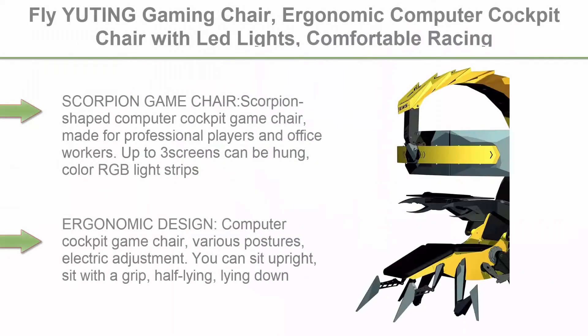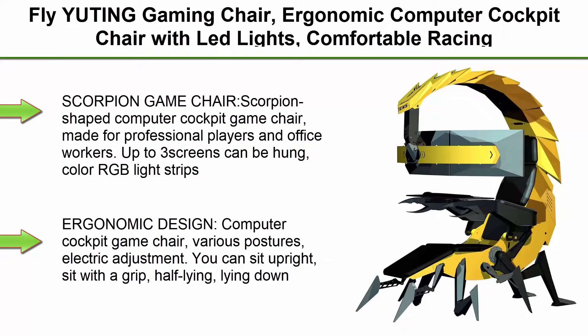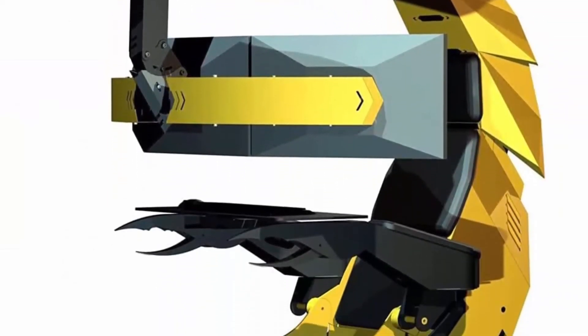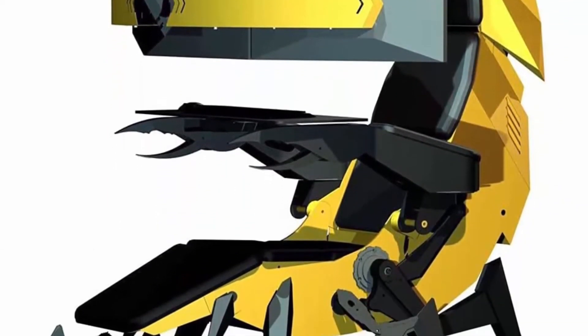Top 1: Fly Uting Gaming Chair, Ergonomic Computer Cockpit Chair with LED Lights, Comfortable Racing Simulator Cockpit Game Chair with Hanging Three Screens, Yellow. Scorpion Game Chair — Scorpion Shaped Computer Cockpit Game Chair made for professional players and office workers.